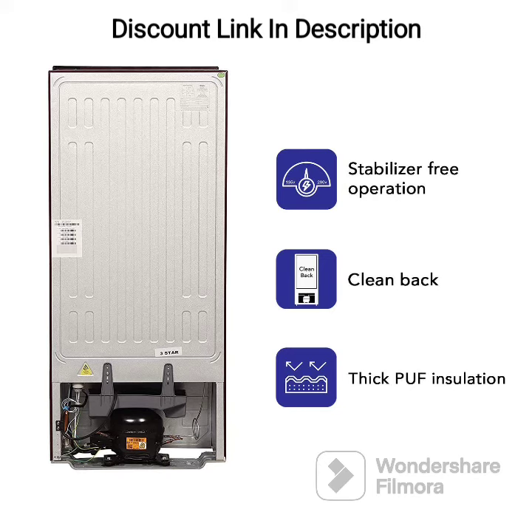The refrigerator also comes with a 1-year warranty on the product and a 5-year warranty on the compressor. Overall, the Haier 190L 2 Star Direct Cooled Single Door Refrigerator, HRD-1902BBRA, Burgundy Red, is a good option for small to medium-sized families on a budget. It offers decent features, reliable performance, and a stylish design that can complement any modern kitchen decor.